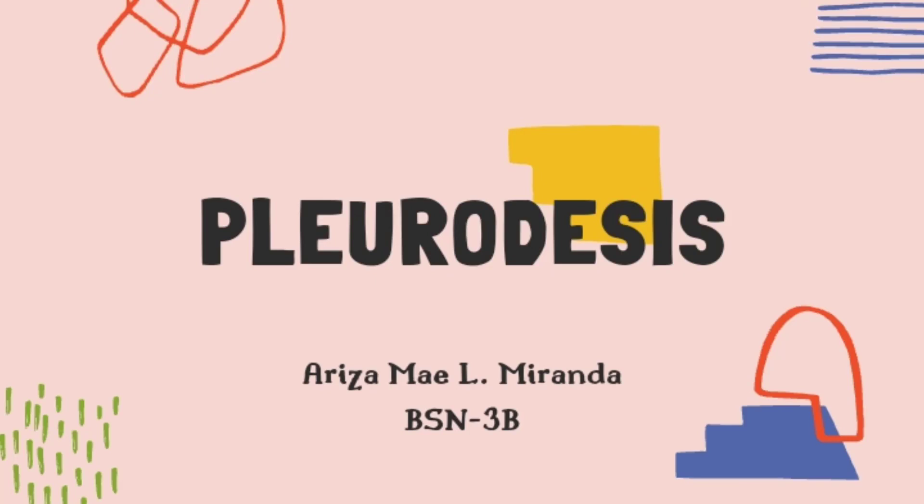Good morning, ma'am. I'm Ariza May L. Miranda, BSN3B, and for today's topic, I will be presenting Pleurodesis.